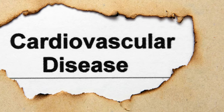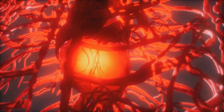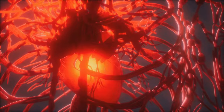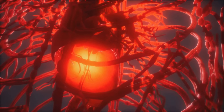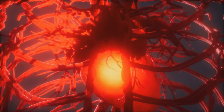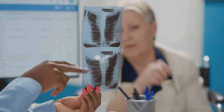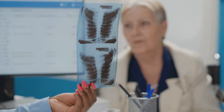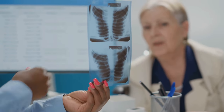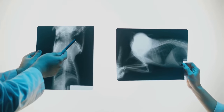Over time, the complications of CKD can become even more serious. One of the most significant long-term complications is cardiovascular disease — when your kidneys aren't functioning properly, it can lead to high blood pressure and the buildup of fats and cholesterol in your blood vessels, increasing your risk of heart disease and stroke. Bone disorders are another long-term complication: your kidneys play a crucial role in balancing calcium and phosphate levels, and when these are out of balance, it can lead to weakened bones and an increased risk of fractures.